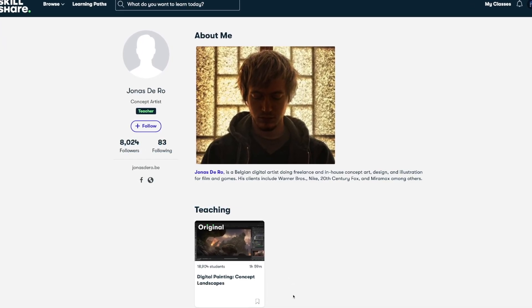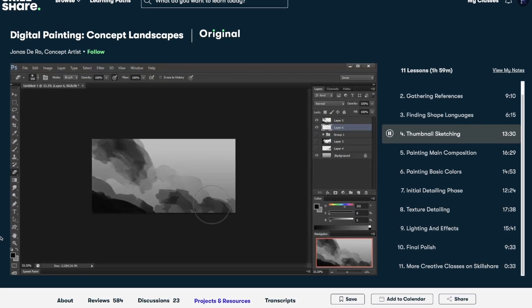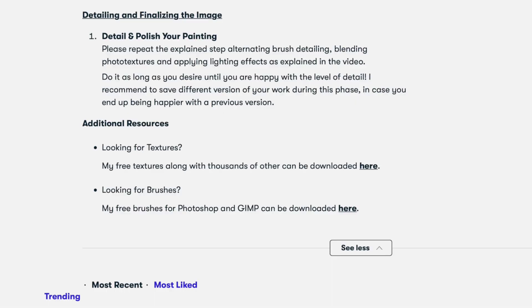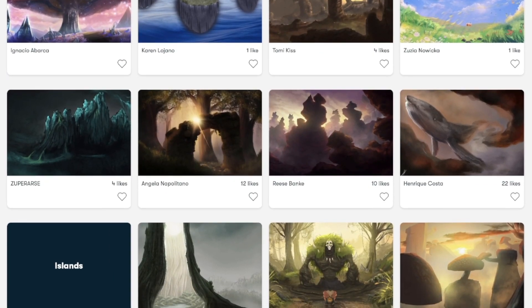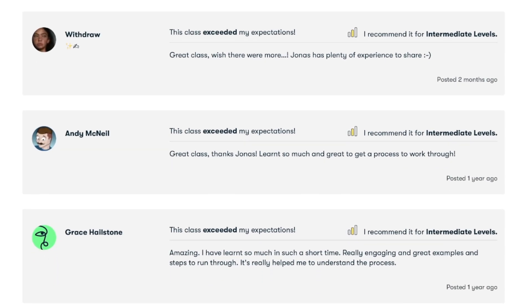Simply jumping onto Skillshare, I soon landed on the Digital Paintings Concept Landscapes class by digital artist Jonas DeRoe. The key learning points for me is where Jonas discusses the fundamentals of thumbnail sketches, the best practices like document setup to what brushes to use. In Jonas' class, having the opportunity to directly engage with the teacher and share the results from your class projects is integral to your creative journey.